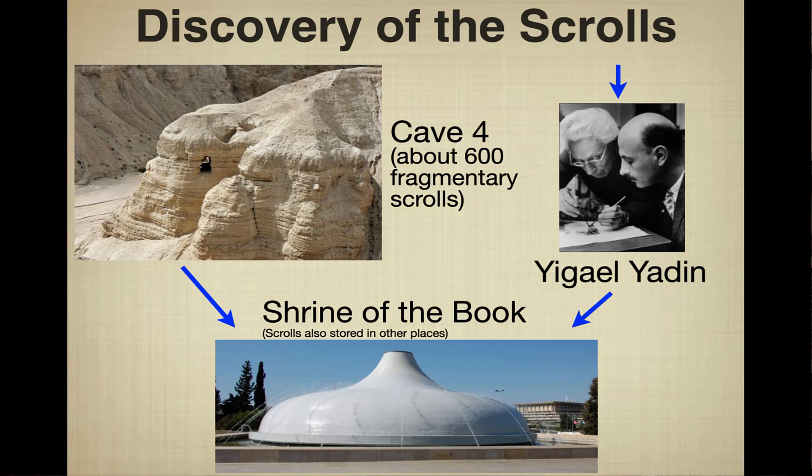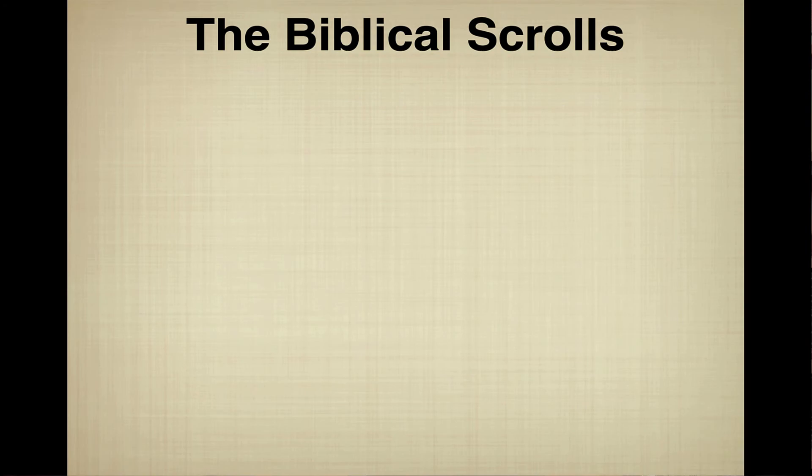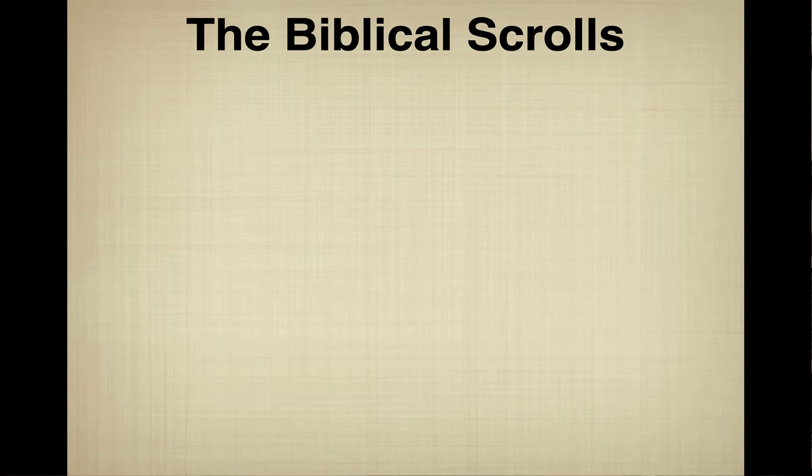Yigal Yadin was a remarkable figure — an archaeologist, Bible scholar, and politician. You can see a picture of him examining one of the scroll fragments. Most of the scrolls ended up in what we call today the Shrine of the Book at the Israel Museum, whose white dome is shaped like the top of the scroll canister we saw earlier. The Israel Antiquity Authorities hold most scrolls, though some are in the Jordan Museum in Amman and a handful are owned by private collectors. Be very careful, as many small fragments have been shown to be forgeries, though the Dead Sea Scrolls themselves are genuine.